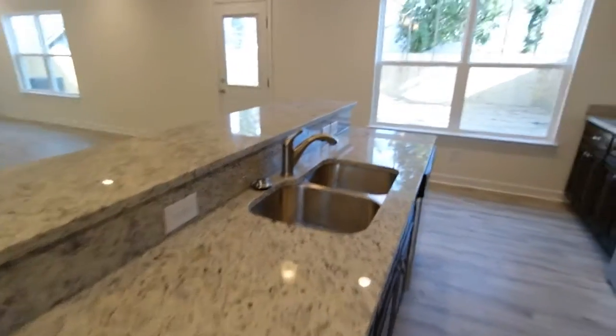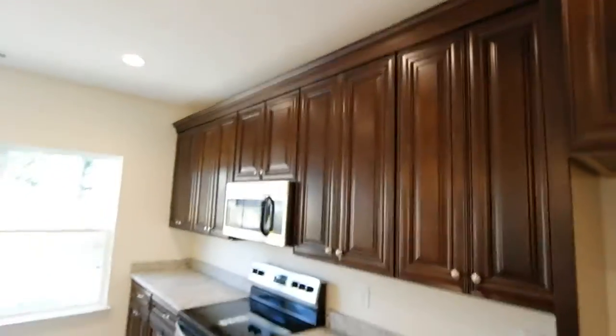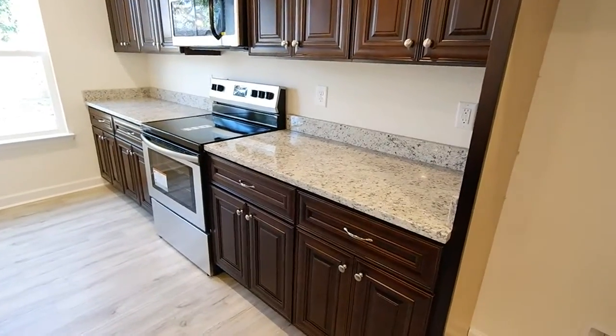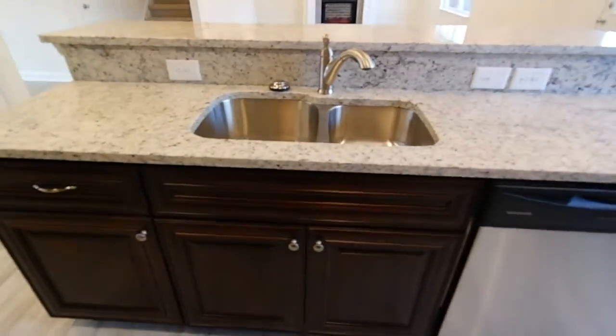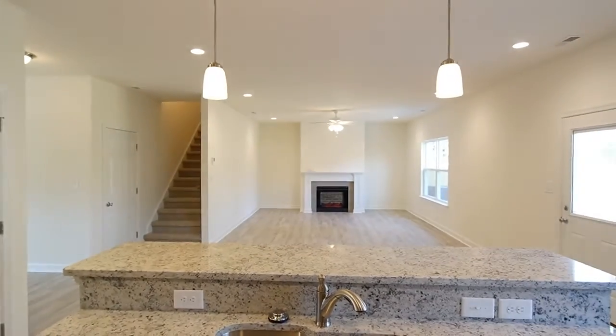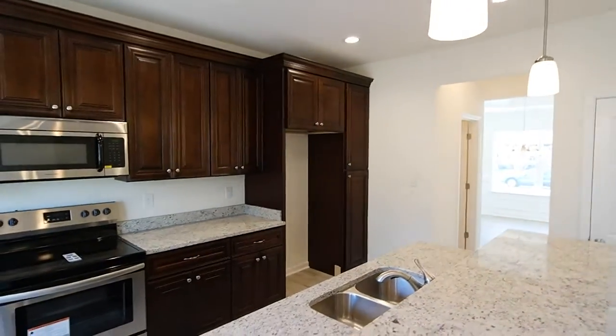All granite countertops — natural stone throughout. Stainless appliance package. Tons of cabinetry with soft-close doors and drawers. You can see the crown detail. These are 42-inch guys, so these are the big daddies. You've got the dishwasher in the island. Just a real cool transition to a gracious living area. See the pendant lights here? Got a pantry right there and a built-in pantry right of the fridge.